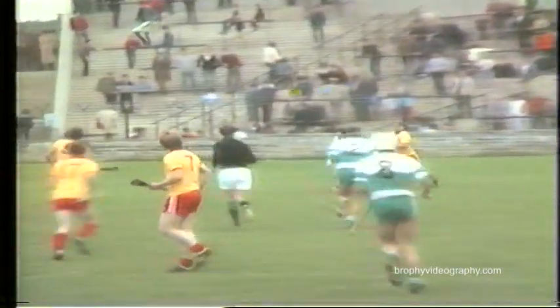Over to the far side towards Mickey Bohan. Mickey Bohan collects, he takes his shot — it's gone straight over the bar. The first score of the second half.